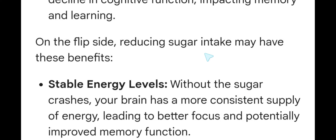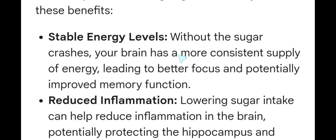On the flip side, reducing sugar intake may have these benefits. First, stable energy levels. Without sugar crashes, your brain has a more consistent supply of energy, leading to better focus and potentially improved memory functions.